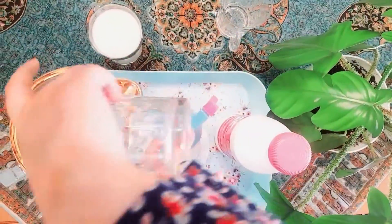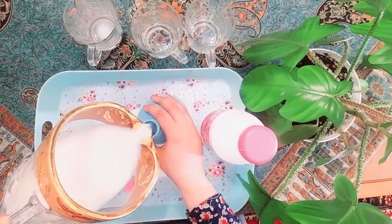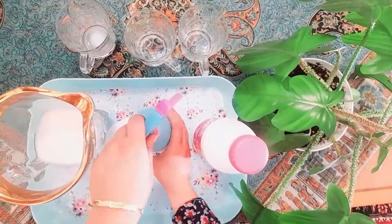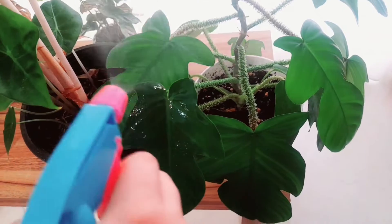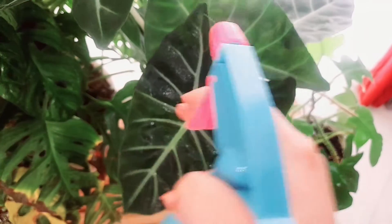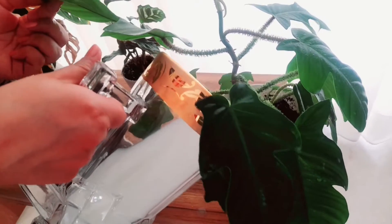Mix two parts of water and one part of low-fat milk. You can spray this onto your plant leaves — this is called foliar feeding. The leaves will absorb the milk solution. You can also give milk to your plants like irrigation.